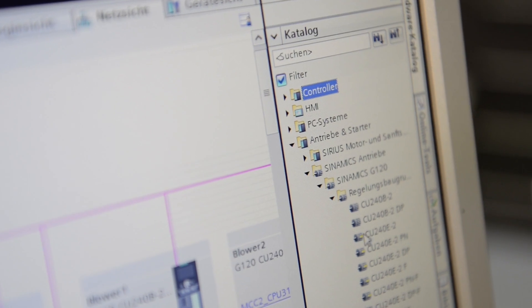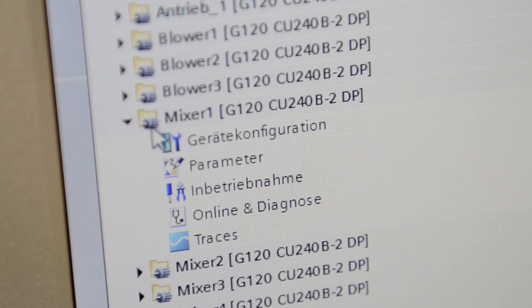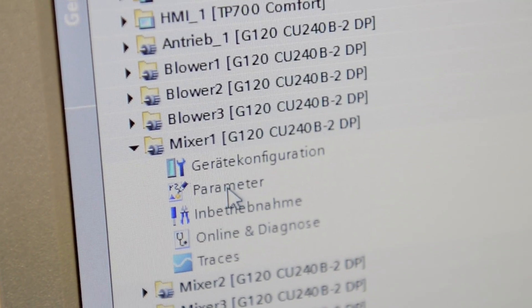By selecting individual components from a prepared plant menu, we reduce plant planning by about 30%. For example, if we had to enter the motor data manually, it would take a tremendous amount of time and errors would be introduced that we could have avoided by using the integrated drive system.